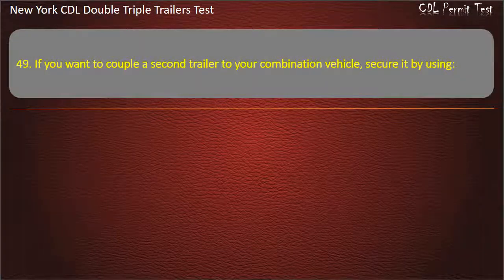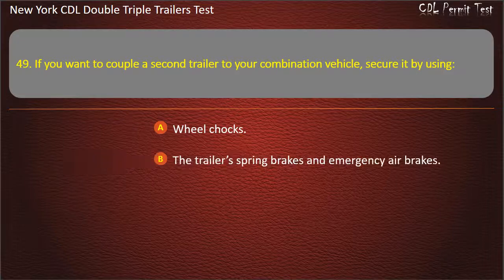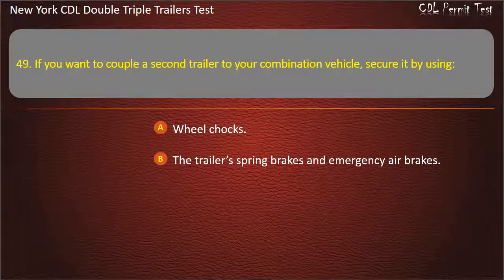Question 49: If you want to couple a second trailer into your combination vehicle, secure it by using. Wheel chocks. The trailer spring brakes and emergency air brakes. Either of the above, if available. Answer: Either of the above, if available.